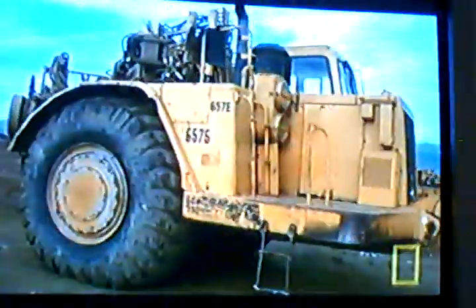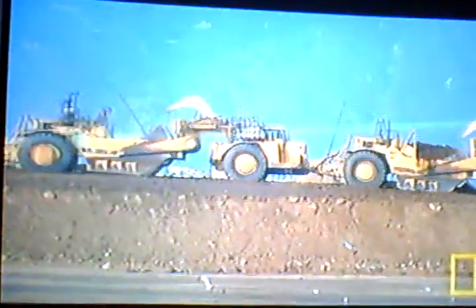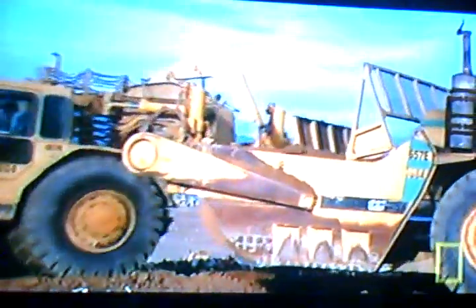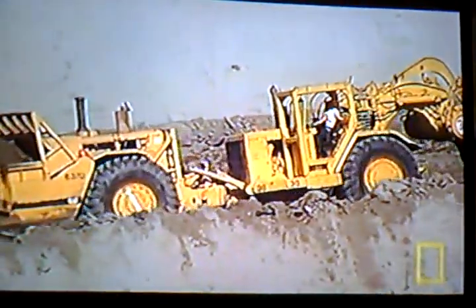These goliaths pack a double punch: two engines, 605 horsepower driving the front and 440 driving the back. At 53 feet long, 16 feet high, and a whopping 155,000 pounds, they're the largest mega machines of the landfill. Their wheels alone are 9 feet tall.